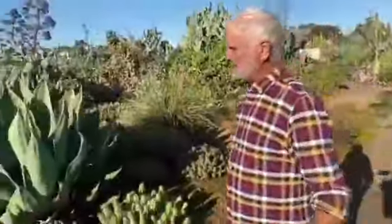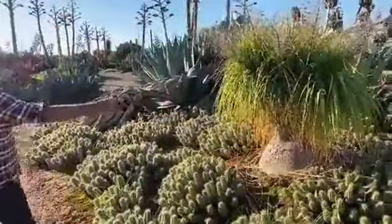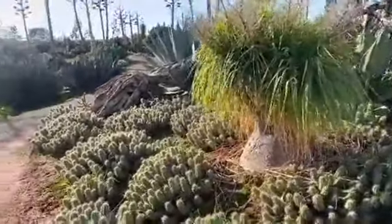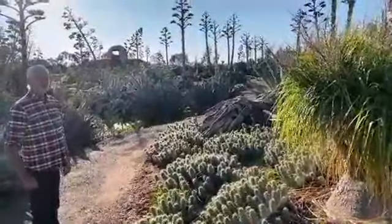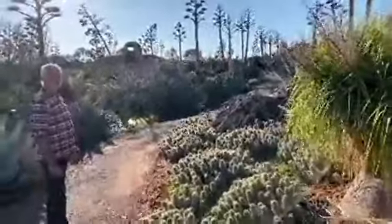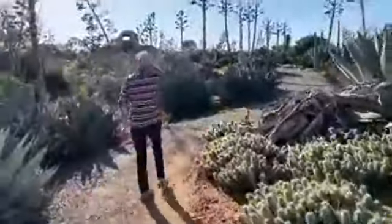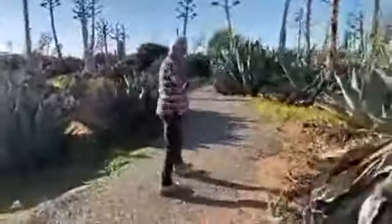Over here we have your classic ponytail palm. A lot of people grow these in their fernery but actually they love the sun outside. There used to be forests of these in Mexico, but from what I've read there are no longer any forests there — they've been collected by people all over the world in days gone by and the forests are gone.